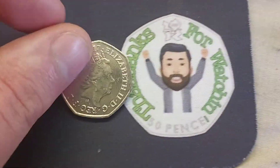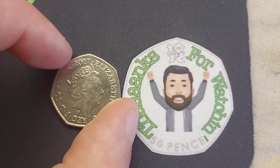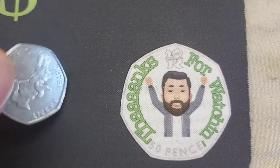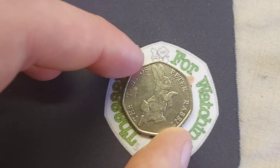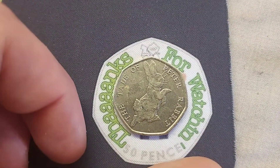There were two more Peter Rabbits released in 2019 and also last year 2020, but unfortunately they were never made for UK circulation. You can pick them up online and you will be looking at around the £5 mark if you are looking to purchase one.